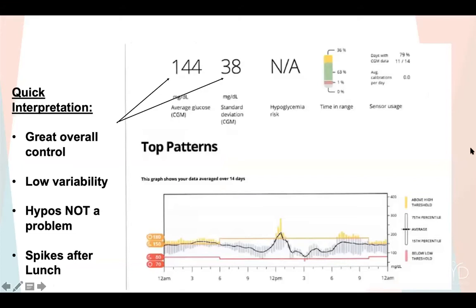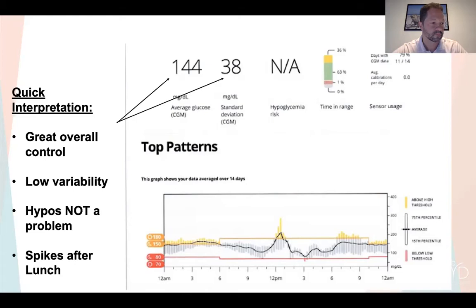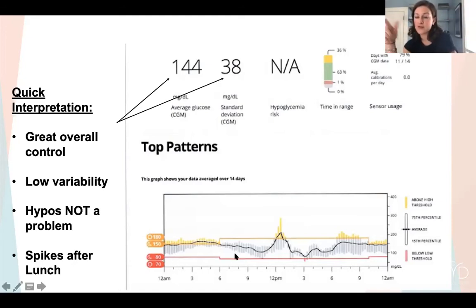Looking at two weeks of CGM data: this person's average blood sugar is in the 140s — an estimated A1C between 6 and 7%. Standard deviation is reasonable in the 30s. Hypoglycemia is not a problem — only 1% time below 70. Time-in-range is 63%, close to the 70% goal. But looking at the 24-hour overview, the clearest finding is a big spike around lunchtime. If we could improve that part of the day, things could smooth out considerably.